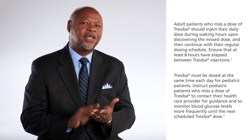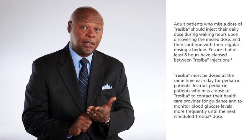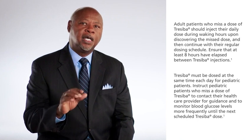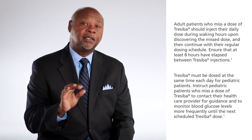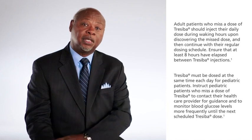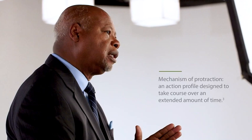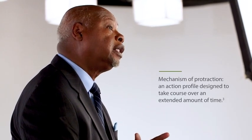Treceba must be dosed at the same time each day for pediatric patients. Instruct pediatric patients who miss a dose of Treceba to contact their healthcare provider for guidance and to monitor blood glucose levels more frequently until the next scheduled Treceba dose. With Treceba, after steady state is achieved, the rate of insulin absorption and insulin elimination is equal, and the mechanism of protraction of Treceba allows for a steady rate of absorption of insulin into the bloodstream.